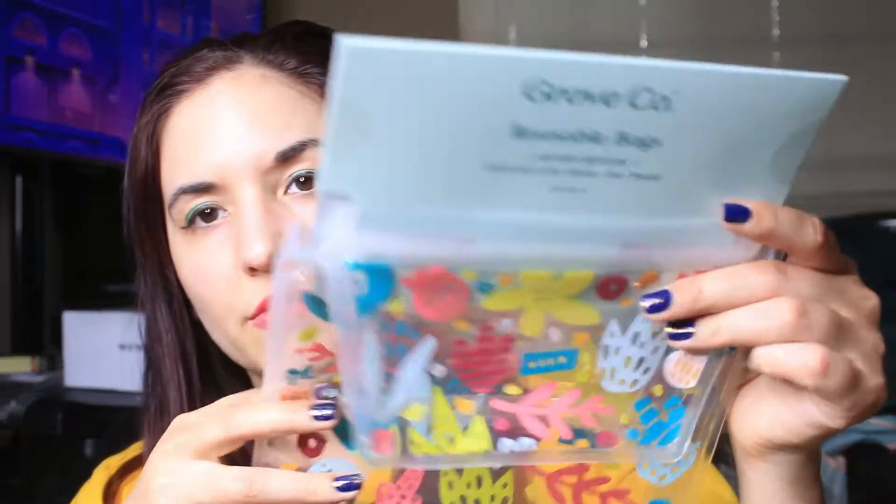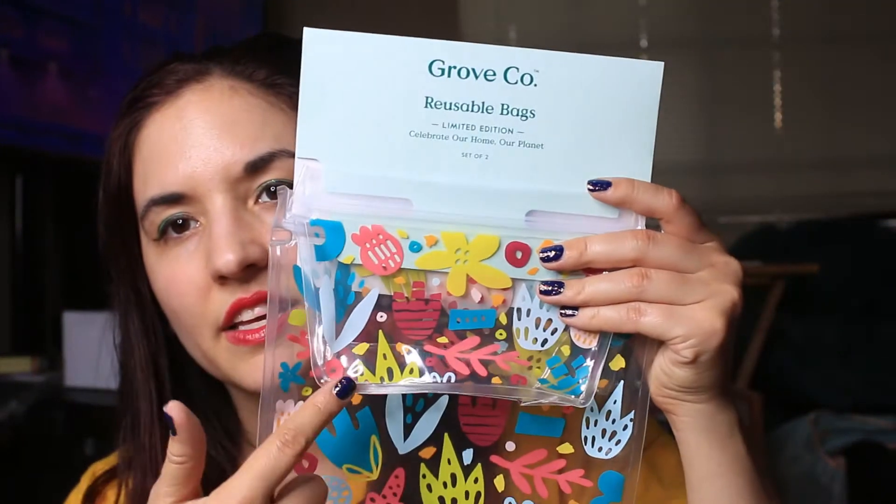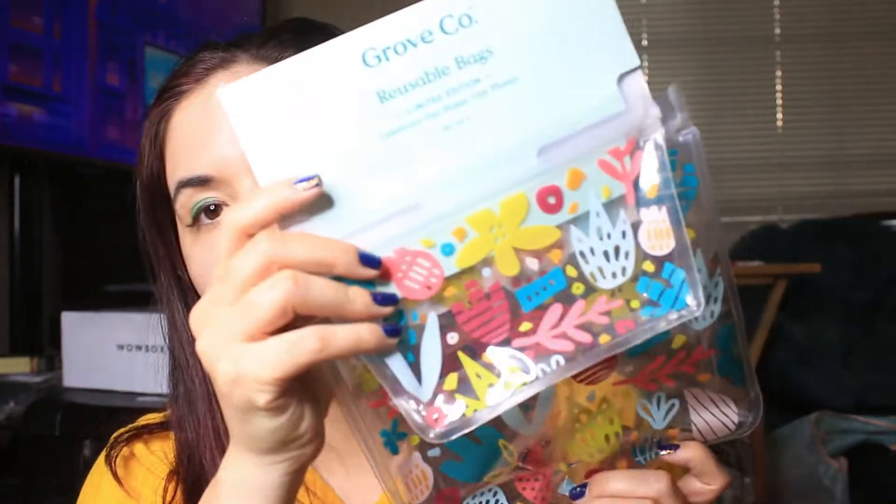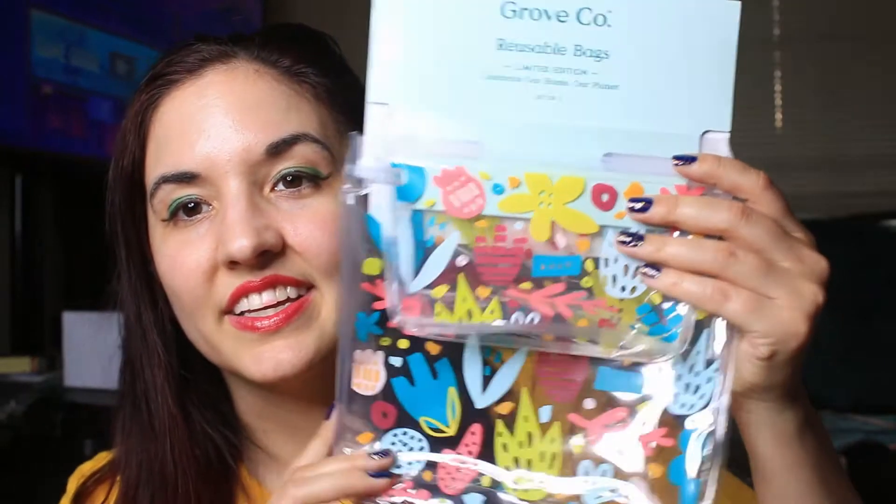The first thing on top is a limited edition reusable bag that's free. These silicone reusable zip-lock style bags are super in right now — they have a little one and a larger one. I bought some off Amazon once and got a pretty good deal. They're super fun and cute, and it's just better for the environment to not use disposable ones, so I'm excited for this.